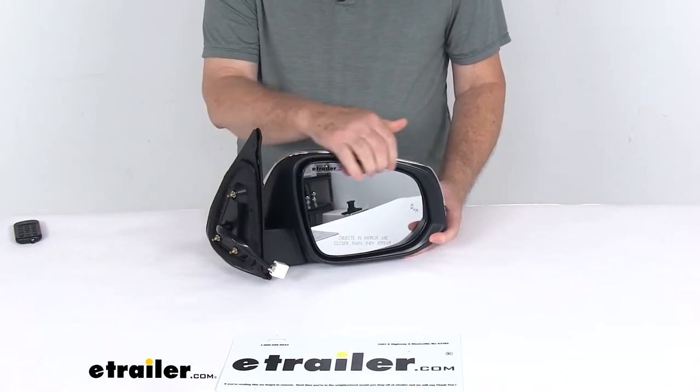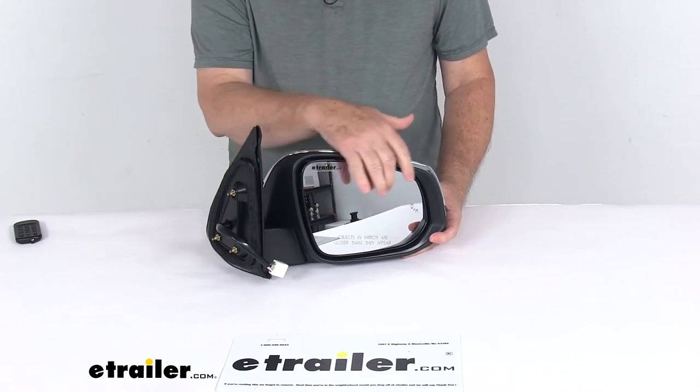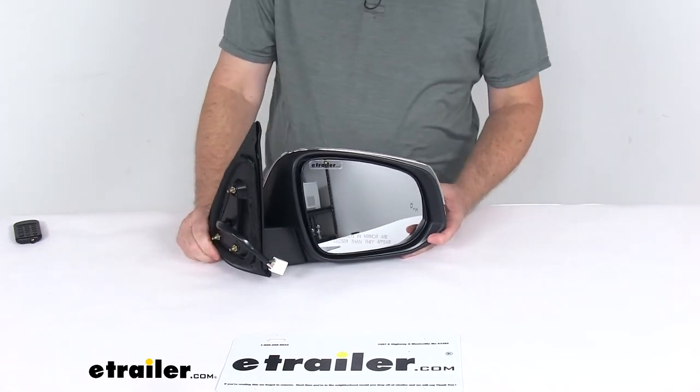They use OE grade convex glass with first surface plating to reflect clear images. The front of the glass is plated with reflective chrome, and they use a convex lens to provide a wide angle view that reduces blind spots.